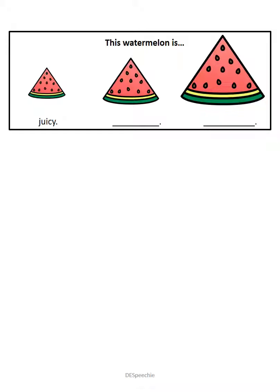And this watermelon is the juiciest. Make sure you say juiciest. Good job.